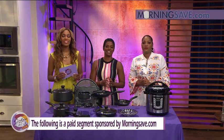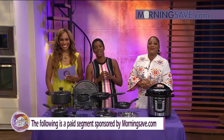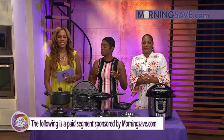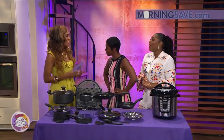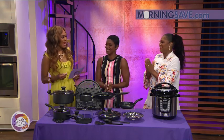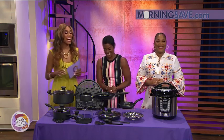Welcome back to Sister Circle Live. We are so excited because it's Sister Circle Savings Time, brought to our friends at MorningSave.com. We have the amazingly beautiful Summer Jackson, also known as SummerJacksonTV on Instagram. If you want to follow her, we've got home and tech deals and everything. Welcome back to the show. Do you know a sister needs some followers?